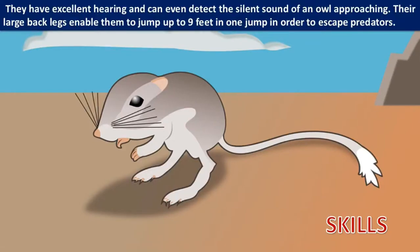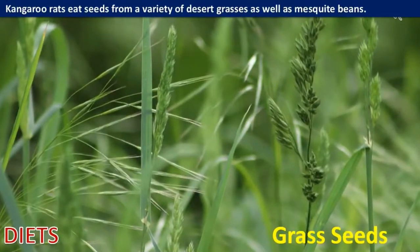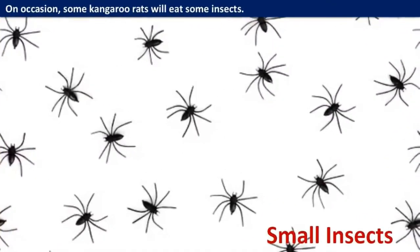Their large back legs enable them to jump up to nine feet in one jump in order to escape predators. Kangaroo rats eat seeds from a variety of desert grasses as well as mesquite beans. On occasion, some kangaroo rats will also eat some insects.